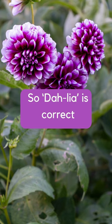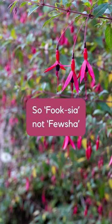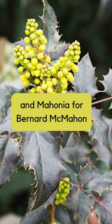So dahlia probably should be dahlia, fuchsia should be fuchsia, and mahonia probably should be mahonia. So whatever the name is, you try and pronounce it as closely as possible to the original.